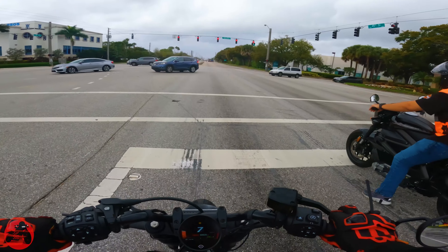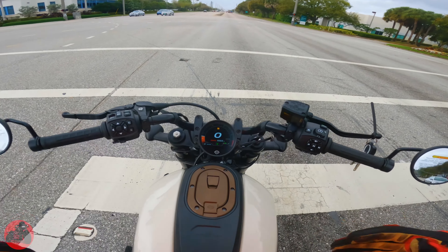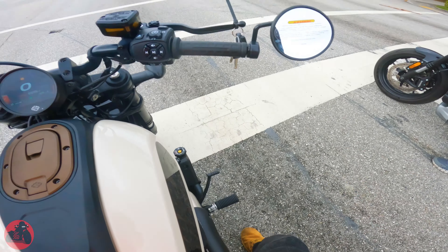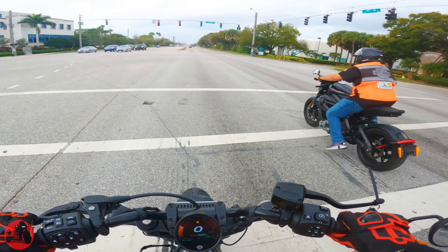Starting us off, I am 5'11 and I'm able to easily flat foot this. My inseam is 32 inches and I am easily flat footing this. It is a very aggressive forward stance. The first thing I really do notice is that my leg is bumping up right against the heat shield, so that is something to note when wanting to ride this bike.